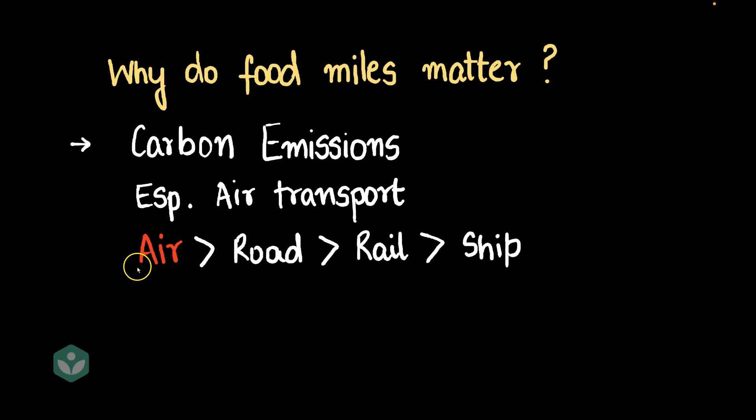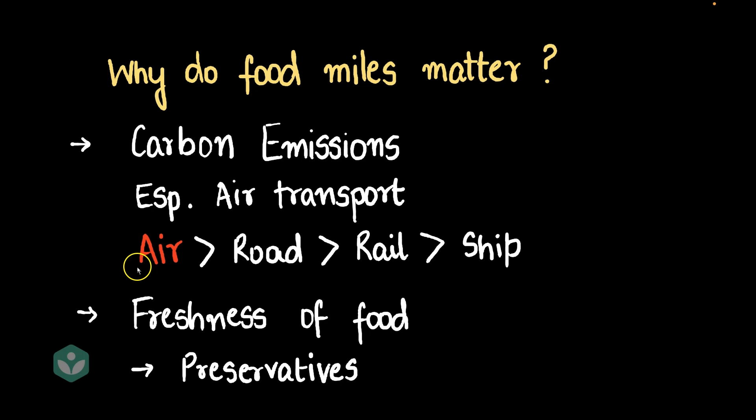The other issue, especially for fruits and vegetables — like Nisha eating apples grown in Kashmir — is that these fruits and vegetables can get spoiled. But you may say: I ate imported fruits and vegetables that traveled 10,000 kilometers and they were perfectly crisp and fresh. Well, if the food has traveled 10,000 or 20,000 kilometers and it's still fresh, there's a high chance that preservatives were used. In general, large food miles are bad. It's best to eat what is grown locally where you live, so that you're healthy and you also keep the environment healthy.